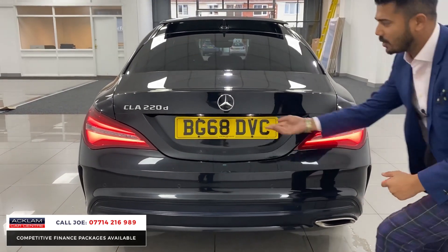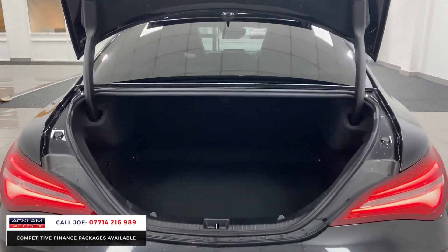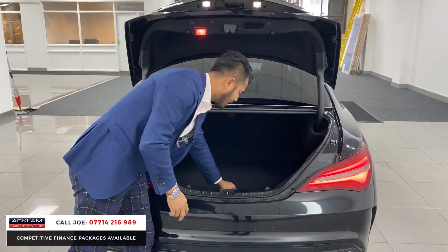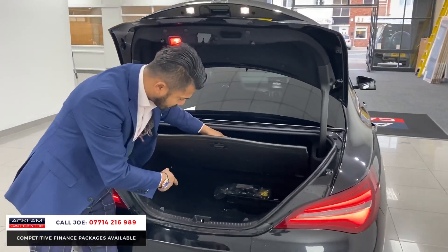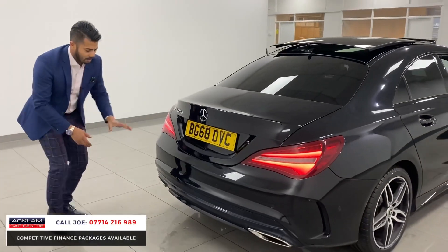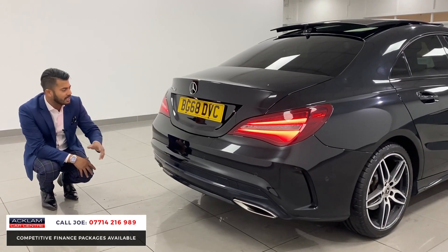Reversing camera system, which is hidden away underneath here. A very nice, generous boot, and the seats go down as well. Underneath, you've got more cubby-hole space, with a foam kit and locking wheel nut. AMG Line rear diffuser, rear bumper with twin exhaust fascias, one on each side.